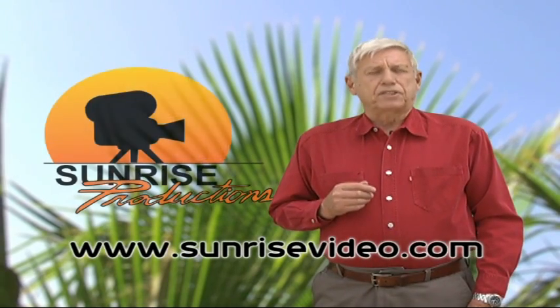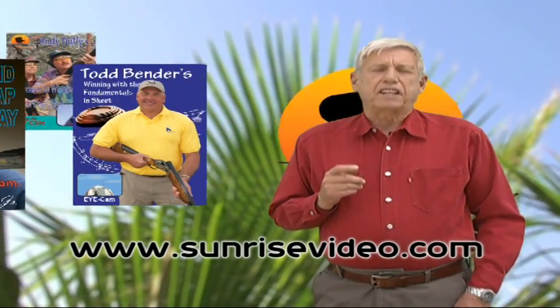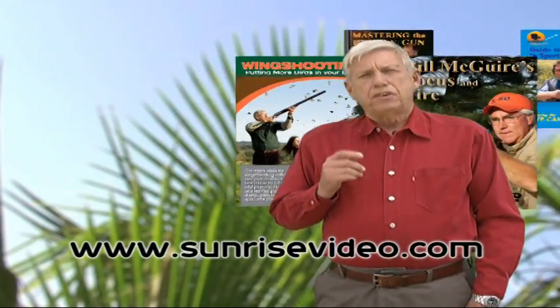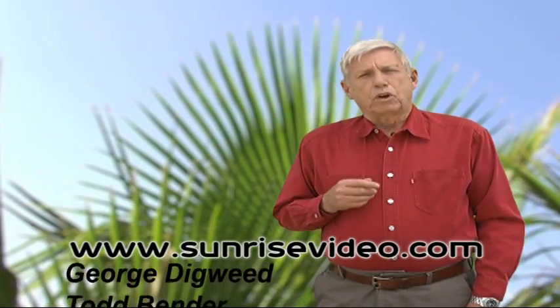Hello, I'm Bruce Scott of Sunrise Productions. Over the past 25 years we have produced instructional shotgunning presentations on skeet, trap, sporting clays, and wing shooting. During that time I had the opportunity to talk shotgunning with some of the best shooters in the world.